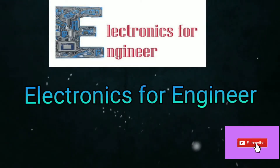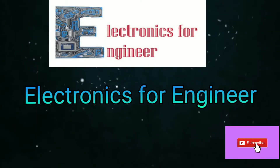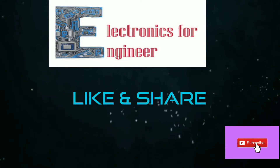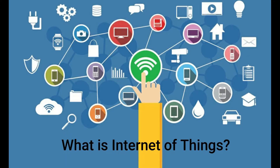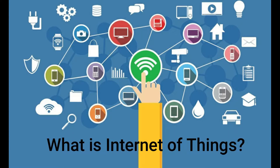Hi friends, welcome to Electronics for Engineers. Today I will talk about what is the Internet of Things, what are the wireless technologies used in the Internet of Things, and what is the latest wireless technology used in the Internet of Things.